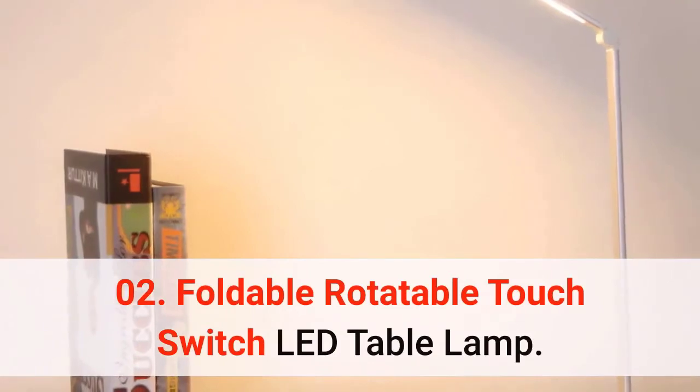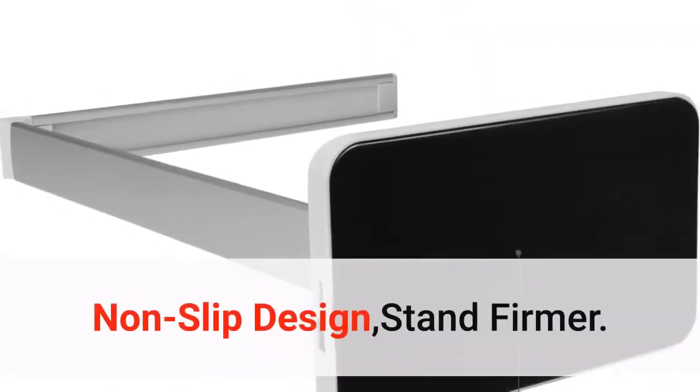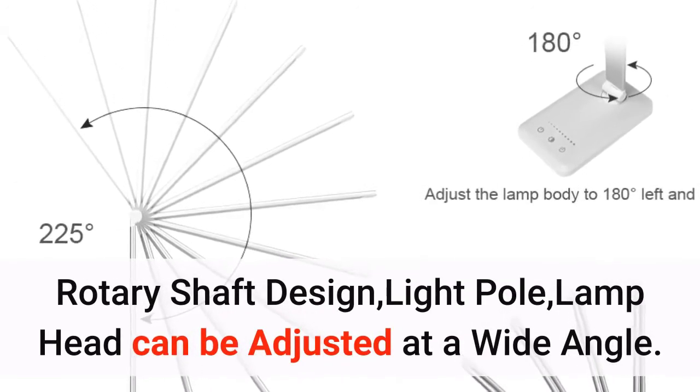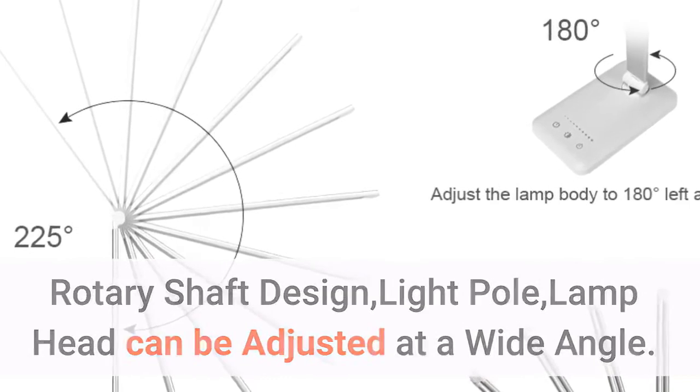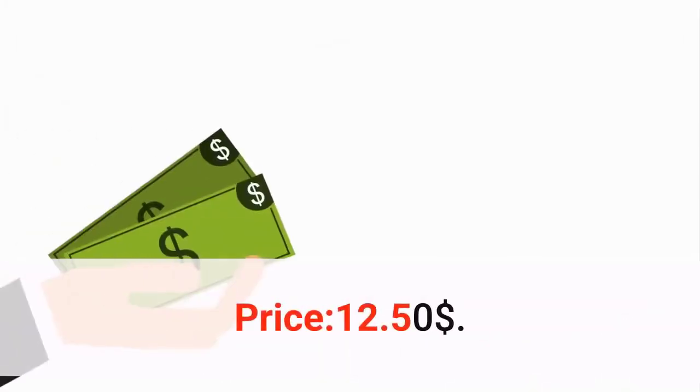Number 2: foldable rotatable touch switch LED table lamp. Portable and easy to carry with a non-slip design for a firmer stand. Rotary shaft design allows the light pole and lamp head to be adjusted at a wide angle. Features USB output and charging port. Price: $12.50.